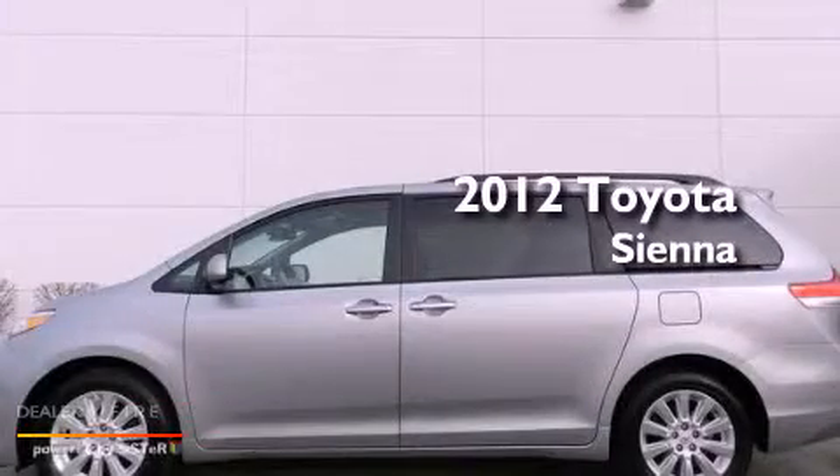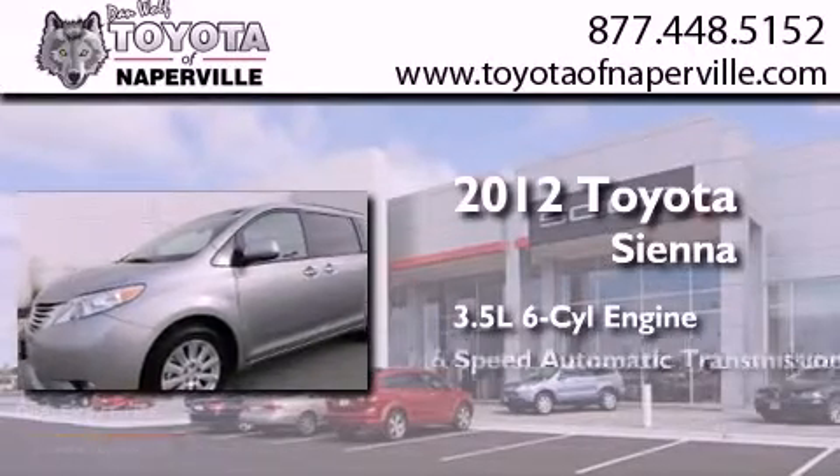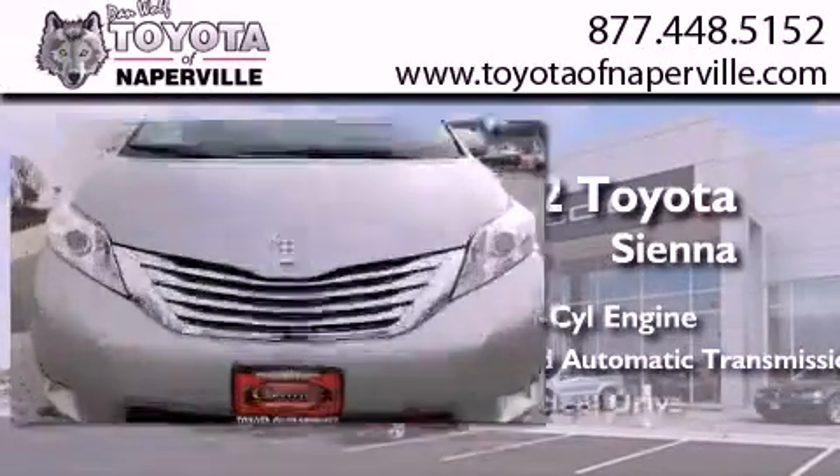This is a certified pre-owned 2012 Toyota Sienna. It has a 3.5 liter 6-cylinder engine, a 6-speed automatic transmission, and all-wheel drive.